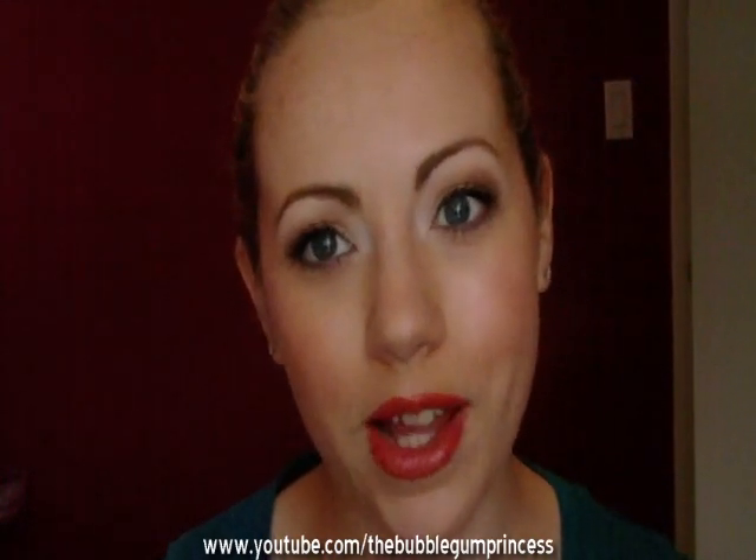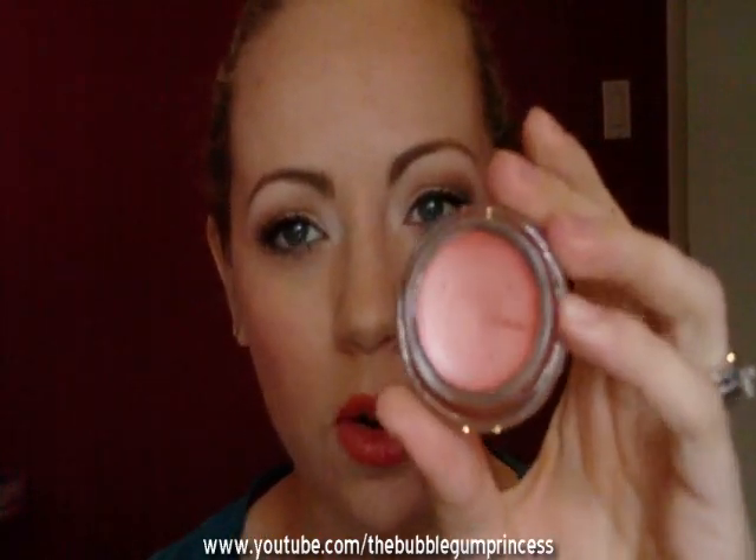Next, this is Coral Crepe. It is a paint pot, and I don't know what collection it's from. But it's just a nice coral paint pot. I'll give you a swatch. It's very pigmented — like super pigmented. Most paint pots are pretty sheer, but this one has some major color payoff.